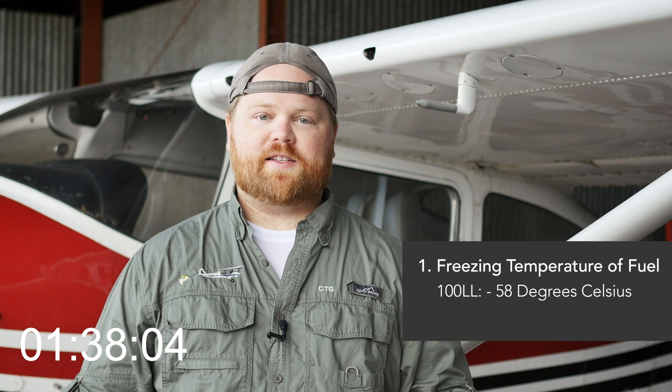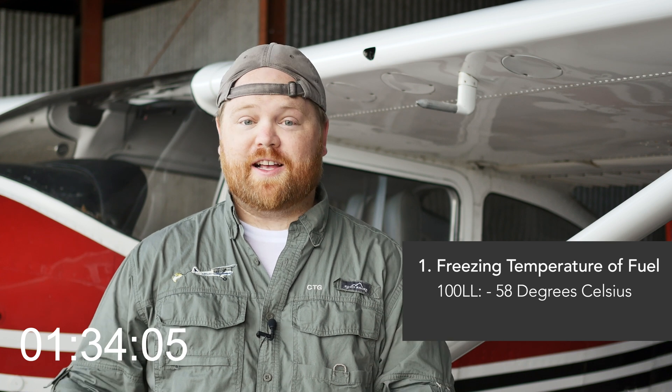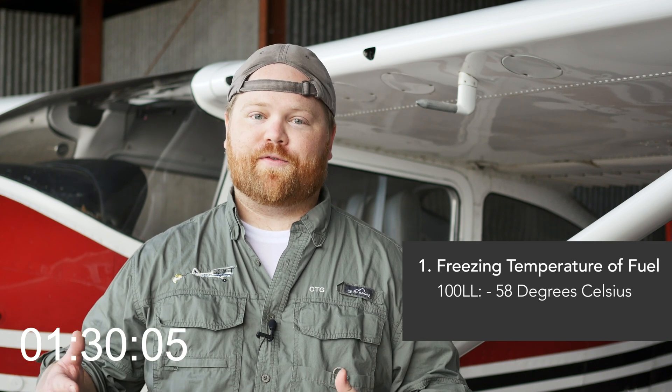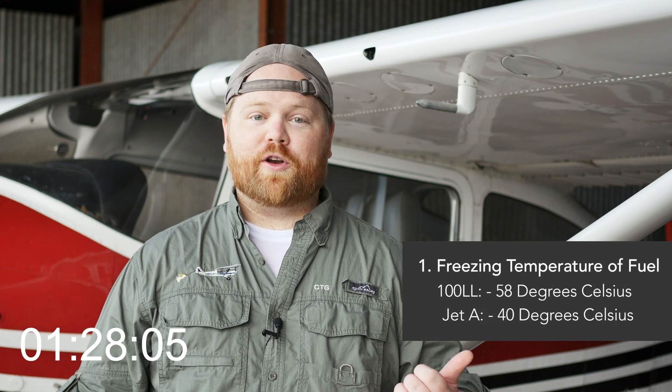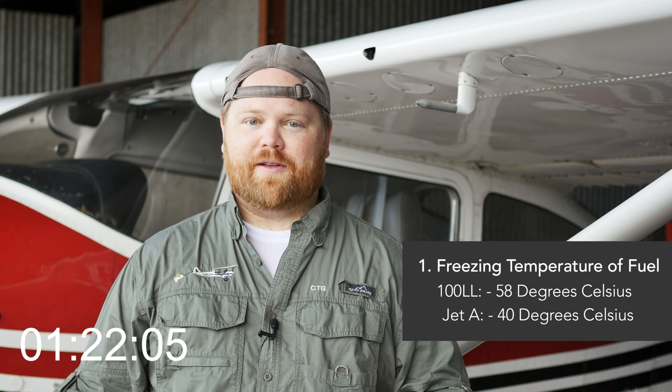First is the actual freezing temperature of fuel. For 100 low-lead that's in the Cessna behind me, the freezing temperature is about 58 below zero Celsius, so it's got to be really, really cold for fuel to even begin to freeze. For jets, it's about 40 below zero Celsius for the Jet-A fuel, and so you'd have to be in really cold temperatures for that to happen.